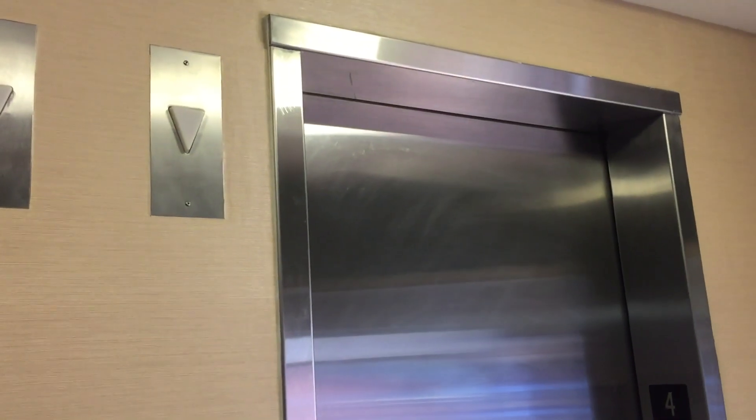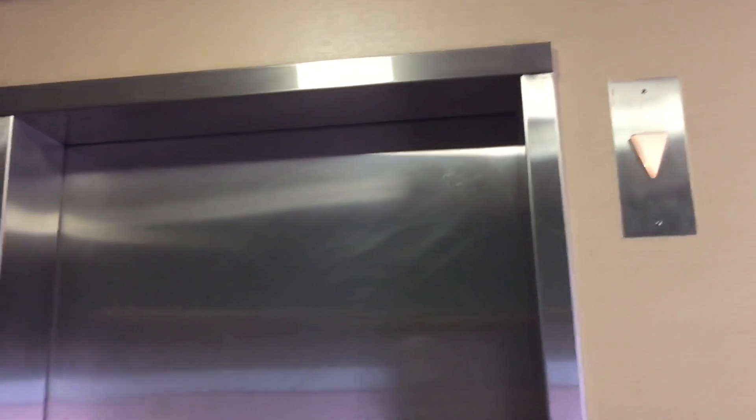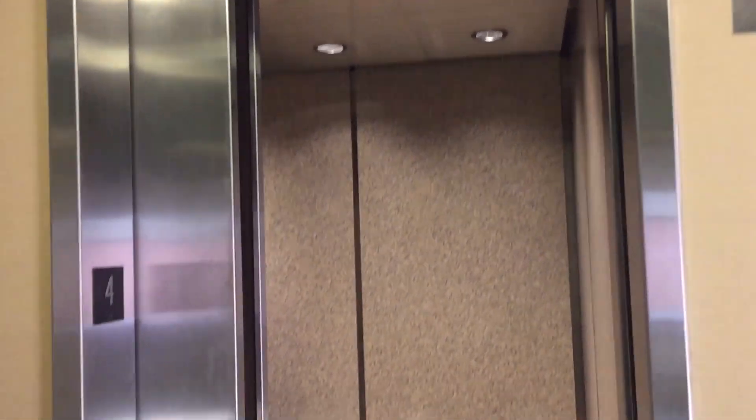Let's see which car we have. The ladder works — I like that. Slow door. Pretty nice cabs.